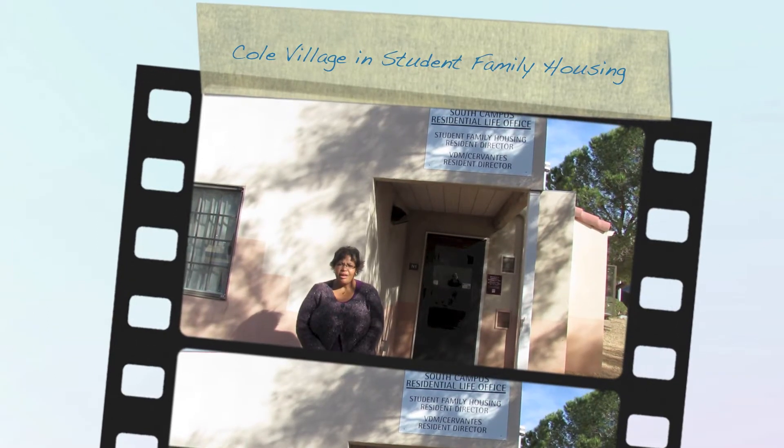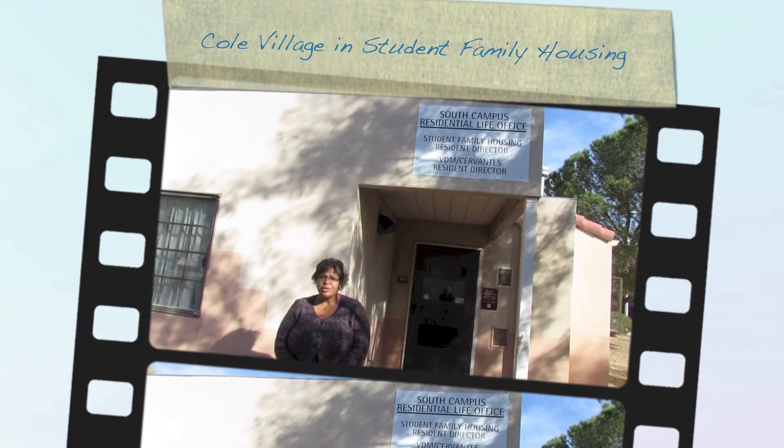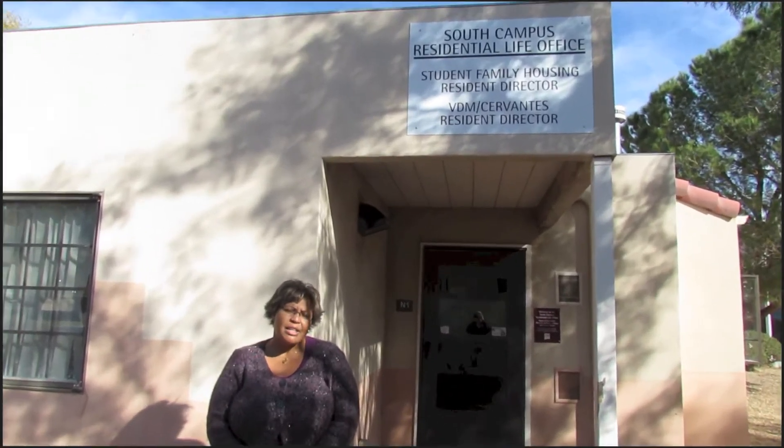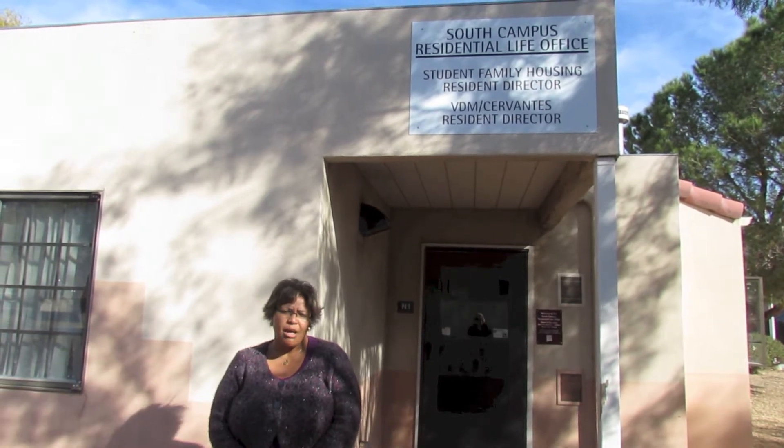Hello, welcome to the N1 office. My name is Kim Brown and I'm currently the Resident Director for Student and Family Housing. Here inside the office is the second step in the process of you checking in to family housing. This is where you'd meet myself or any of the community assistants that might be here during desk hours, and you will get your keys so that you can move into your new unit.